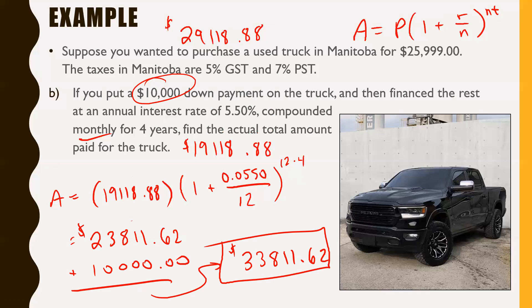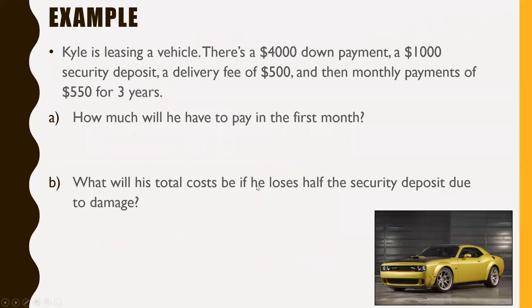Notice how when you finance a vehicle, the overall price goes up quite considerably. It's important to be mindful of how much you're actually paying — with financing, it's costing you over $4,000 more in the long run.